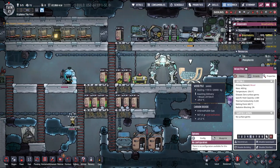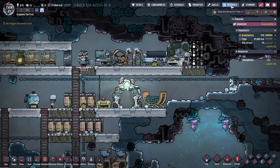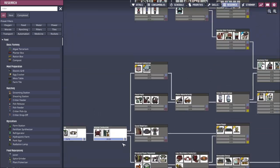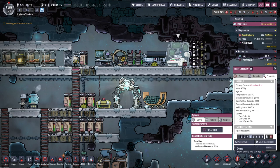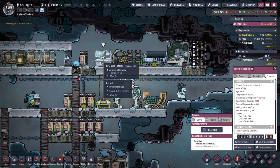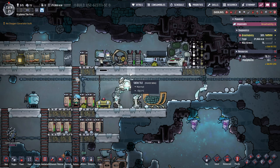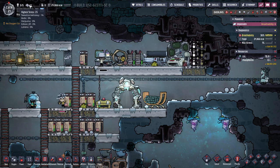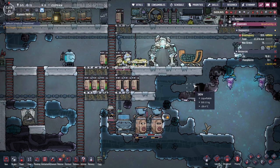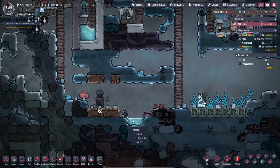The colony is sustainable now except for wood. Once this research is done — do I even care that much about this research right now? I don't think I do. I'm going to go straight for the ranching. It's going to be expensive, but we'll get there. We've got plenty of calories, plenty of oxygen, stress is still nice and low. I think we're doing just great. And I promise this episode will be the proper length, don't you worry.